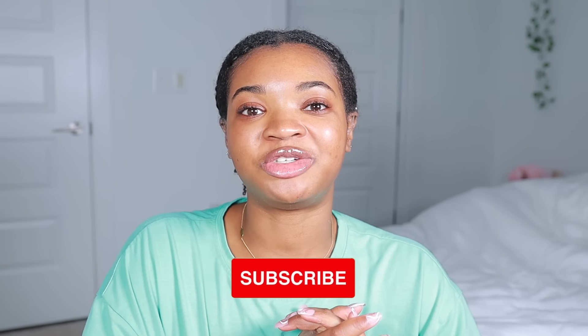Hey guys, welcome back to my channel. In today's video we are going to be doing attempt number two at a wash and go. If you watched my previous video, you know that I did the maximum hydration method — I just got finished with that for my wash day because I'm on a mission to get the most defined wash and go ever. If you're interested, definitely keep watching. Make sure to give it a thumbs up, click the subscribe button, put your notifications on, follow me on TikTok and Instagram for daily content, and check out my hair care line.